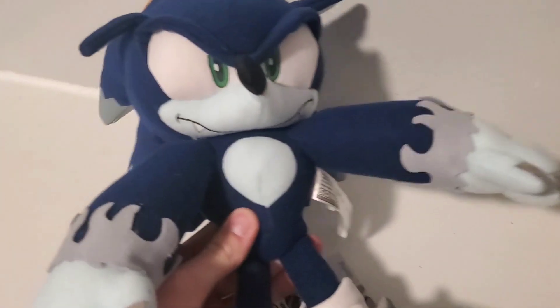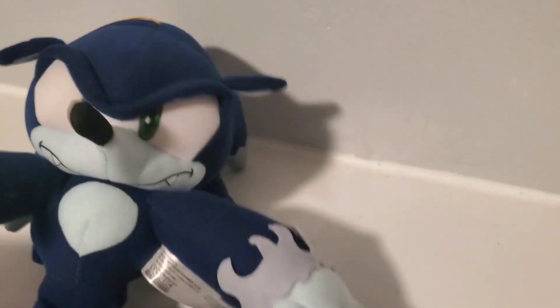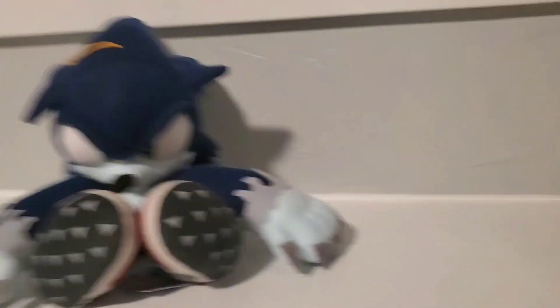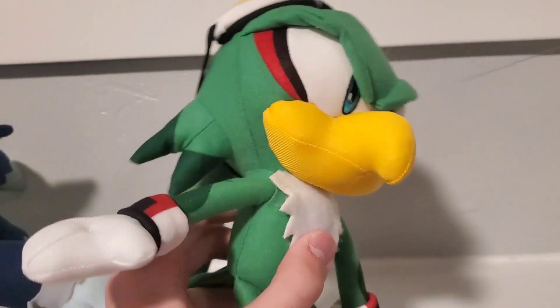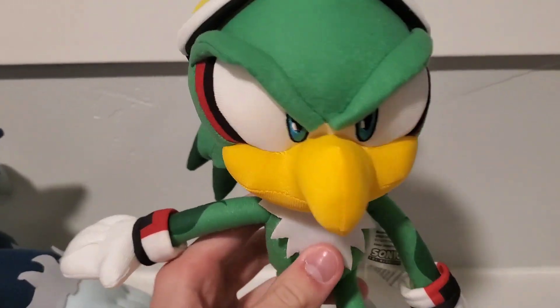I'm really great at spending money, I promise. Let's start off with GE, because I literally got these like 10 minutes ago while I'm filming this. So here we have the Werehog — pretty cool. I also got Jet the Hawk. Finally, he was the last one to be re-released by GE, so now every single GE plush has been re-released at some point.